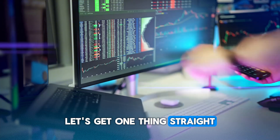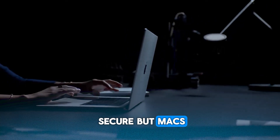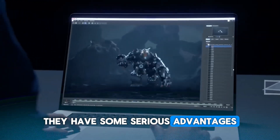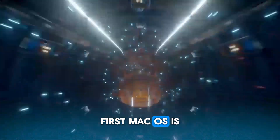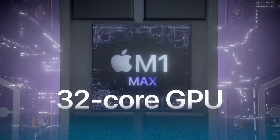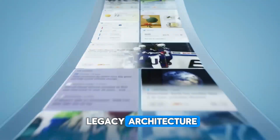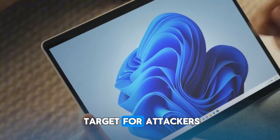Let's get one thing straight: no system is 100% secure. But Macs have some serious advantages. First, macOS is based on Unix, a rock-solid foundation used in many secure environments. Windows, on the other hand, has a more complex legacy architecture, making it a bigger target for attackers.